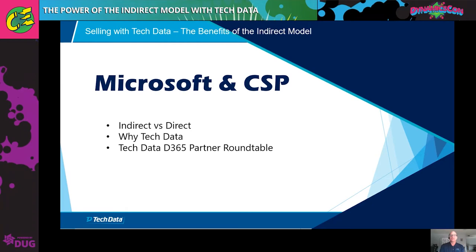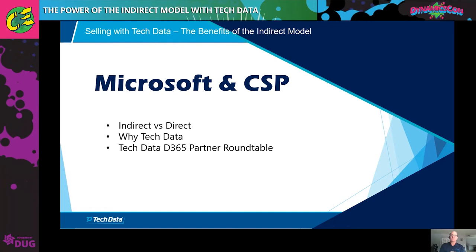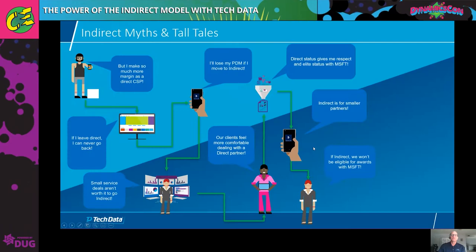I'll be starting things off today with indirect versus direct, and then Connor's going to dive a little deeper on the specifics about the benefits of Tech Data as your indirect partner. And then we're going to wrap things up with a roundtable discussion conducted by Austin with some of our Dynamics partners, just to give you an idea from the horse's mouth about what their experience has been like. So without further ado, let's dive right in.